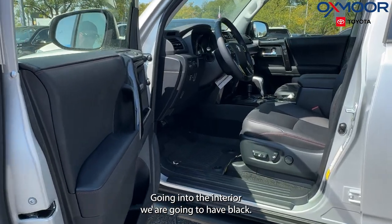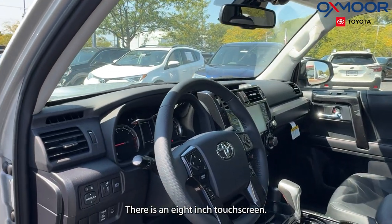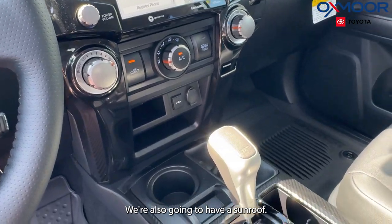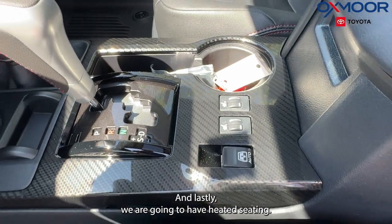Going into the interior, we are going to have black. We're going to have our all-weather floor liners. There's an 8-inch touchscreen — it's going to be Android Auto and Apple CarPlay. We're also going to have a sunroof. And lastly, we are going to have heated seating.